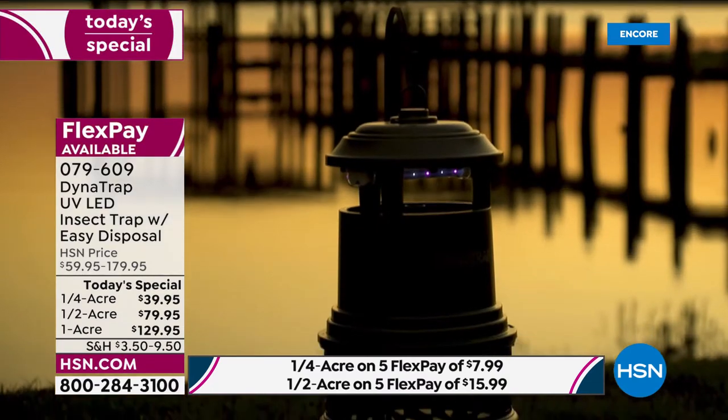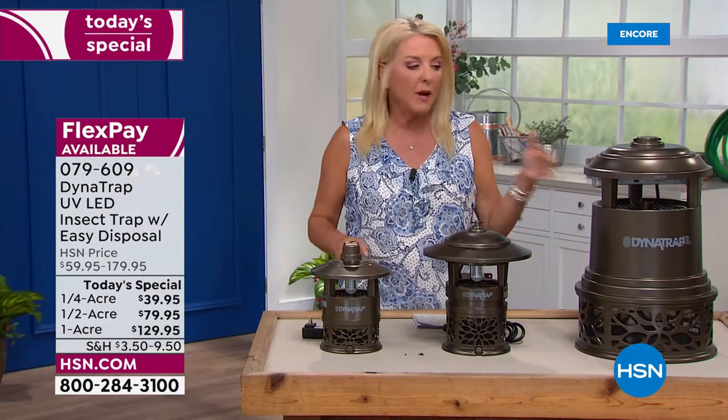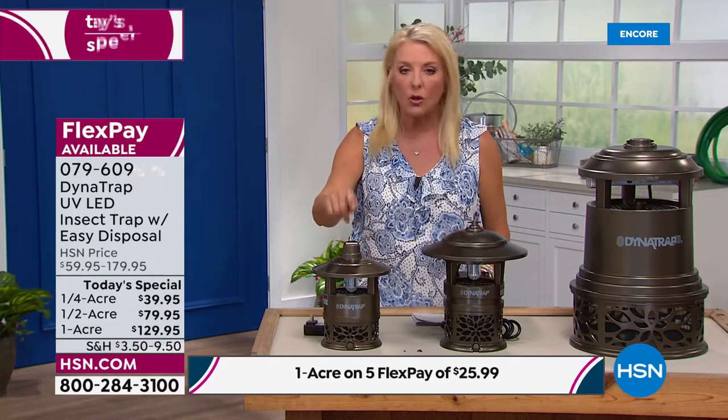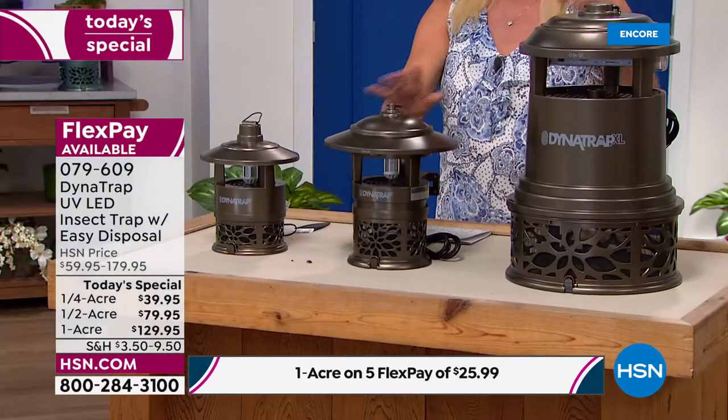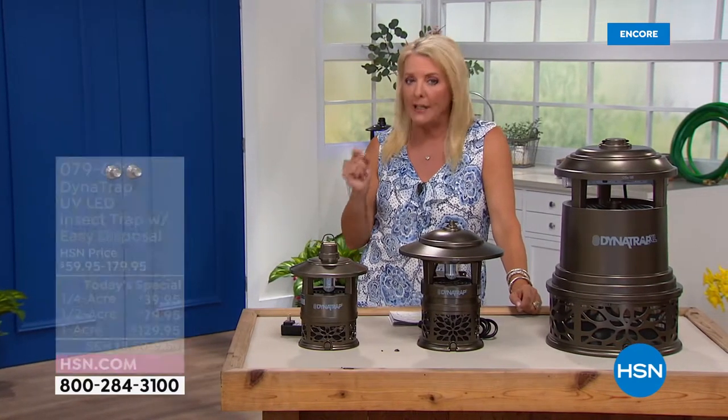I'm actually going to show you a graphic right off the bat because we have, for the first time, three sizes. When I first launched this years ago, we had one size and that was it. We now have three sizes. This is going to be your quarter acre, then we have the half acre, and then we have the full acre. Even my producer and myself, we were like, okay, this is a really big deal.